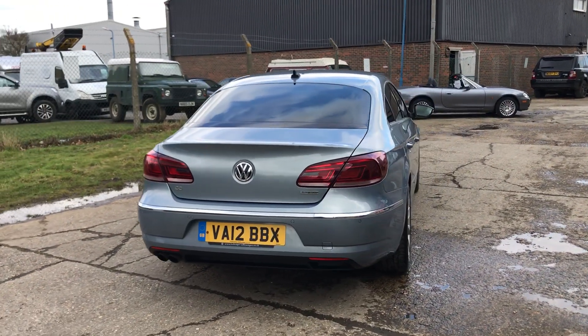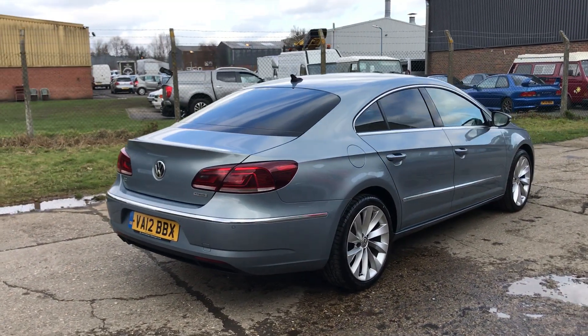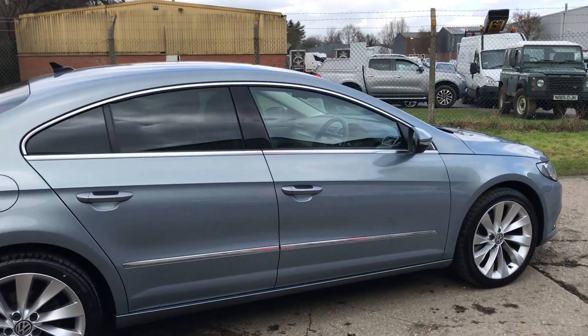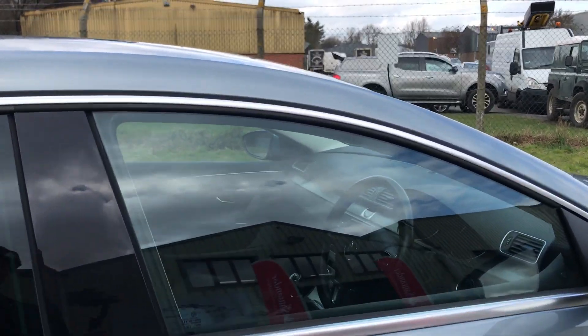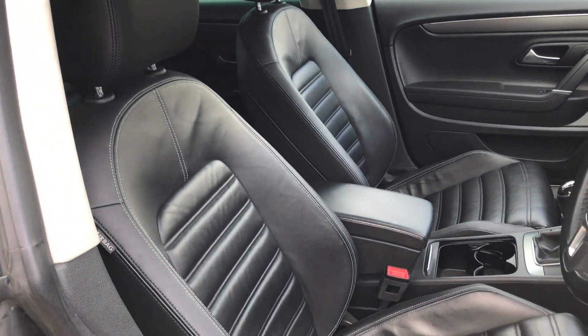Rear privacy glass, fabulous service history fully documented on our website, the bulk of which has been done at VW main dealers. And here we have the full black Nappa leather.